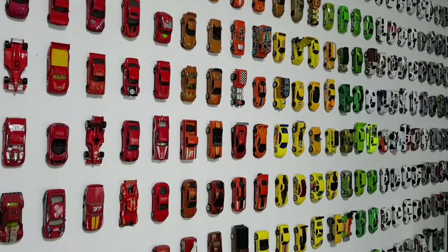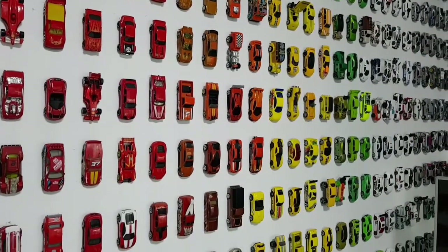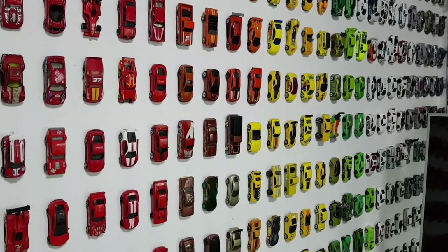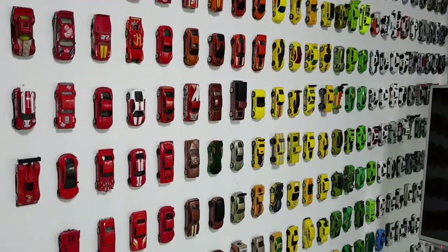Hot Wheels might not be making Ferraris anymore, but that doesn't mean we should stop appreciating them. So for today's video, let's do a top 5 Hot Wheels Ferrari cars — let's go!